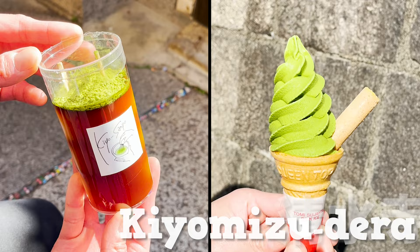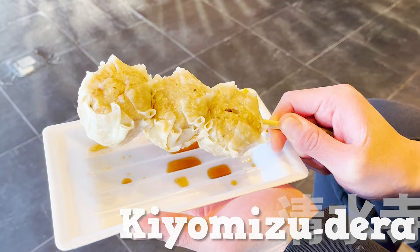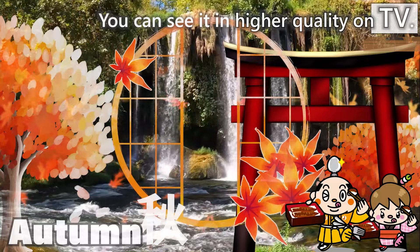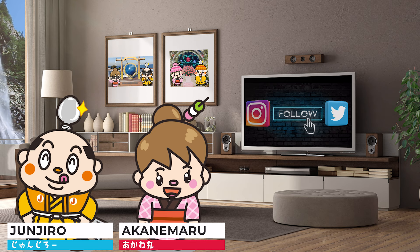Kyoto Kiyomizudera Walking and Eating: 14 Recommended Stores. I'm Akanemaru, born and raised in Japan.